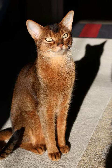Siamese Cat Coat: Siamese cats have a short, fine coat that lies close to the body. They are known for their striking color points, with darker color on their ears, face, paws, and tail. Common colors include seal, chocolate, blue, and lilac.